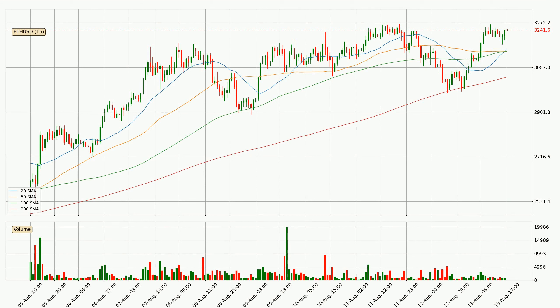Looking at the hourly simple moving averages, the current price is above all simple moving averages for this time interval, which looks bullish. It is to watch if the closest SMA, the 20 SMA, could hold support or the price will break it to the downside — below the current price of around 3,161.